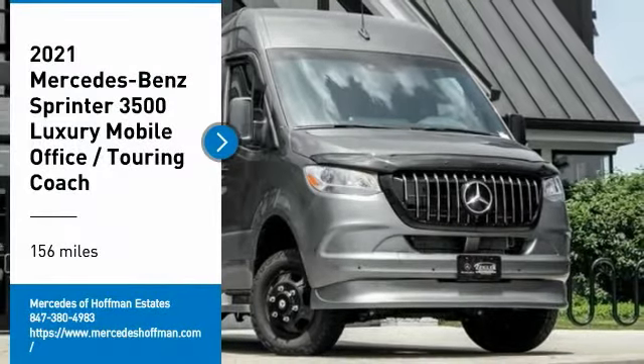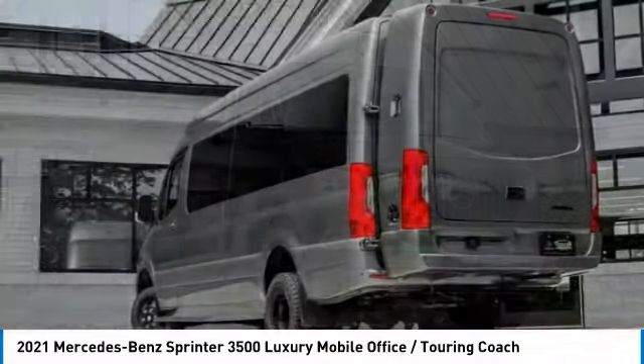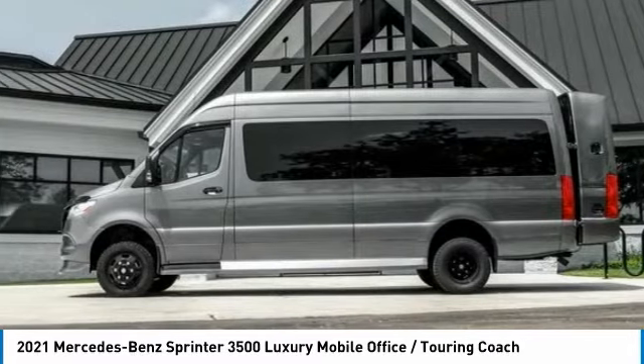Stop by and take a look at the 2021 Sprinter. For those with a job to do, look no further — the Mercedes Sprinter is for you. This vehicle has less than 200 miles.